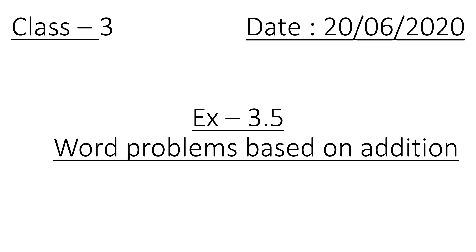Good morning, children. Today we will continue our exercise 3.5 — word problems based on addition. In our last video, we discussed question number 1, question number 4, and question number 6. Question number 3 and 5 was your homework. I hope all of you have solved them.